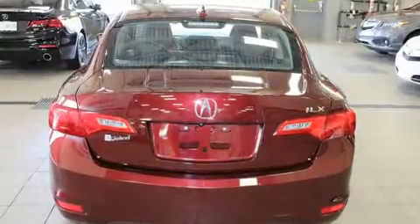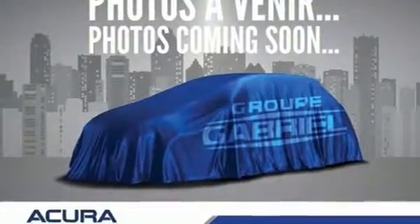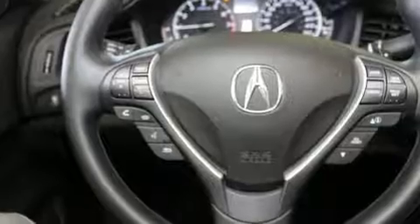Top features include front bucket seats, leather upholstery, speed-sensitive wipers, an outside temperature display, heated seats, and cruise control.